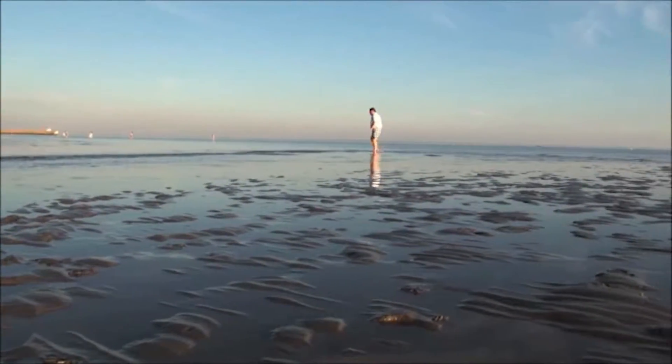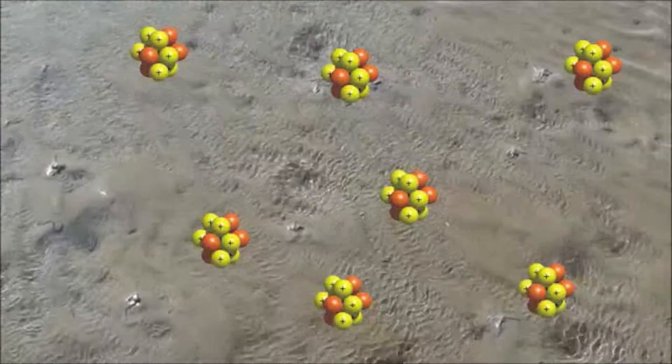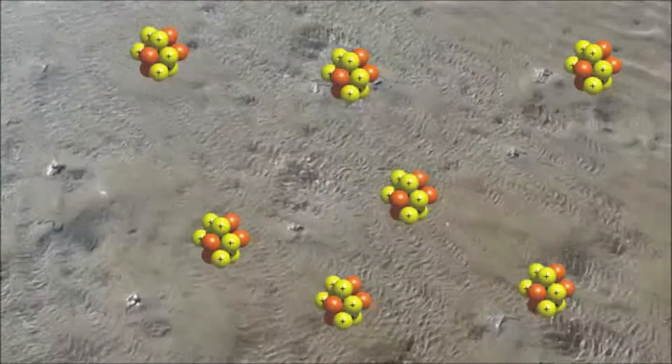Eutrophication in a stretch of water means that the offer of nutrients in the sea, especially the offer of nitrogen, is increased. Reasons for this are, for example, the manuring in agriculture or car exhaust emissions.